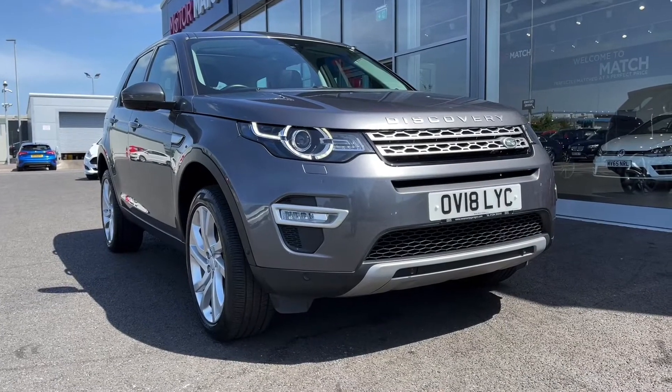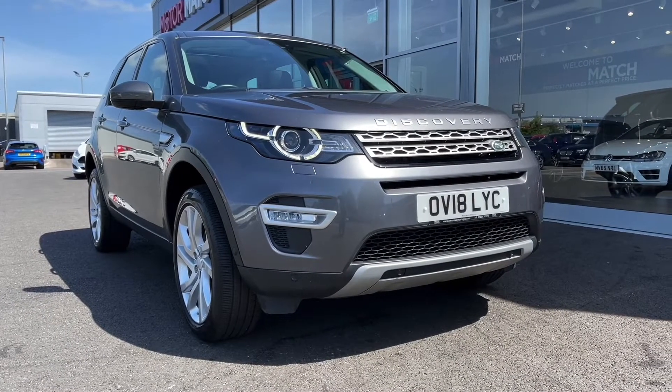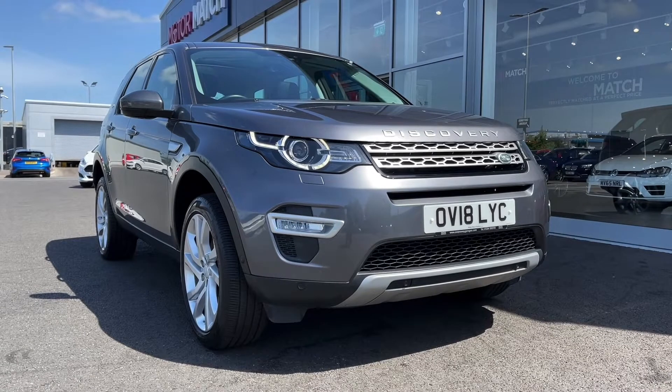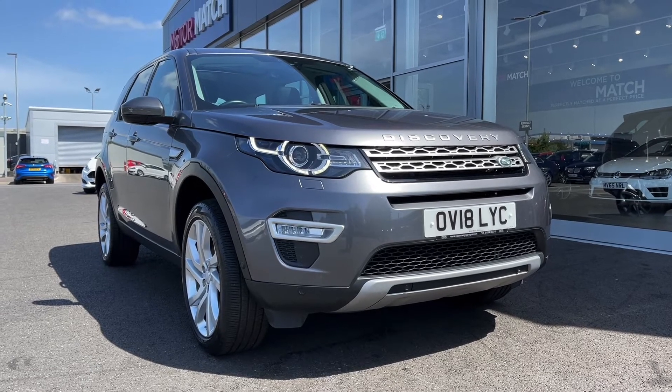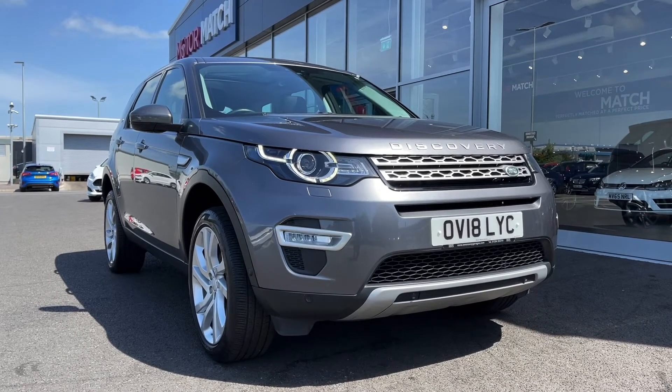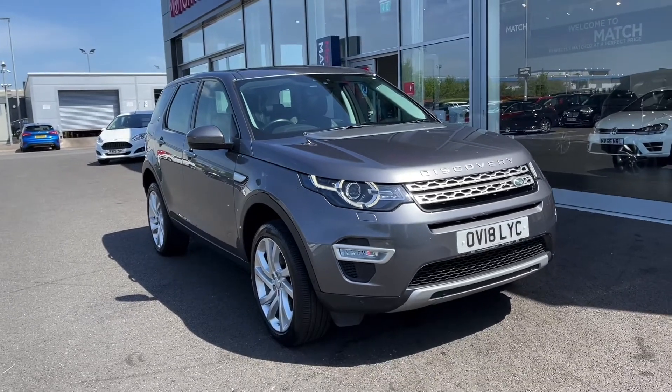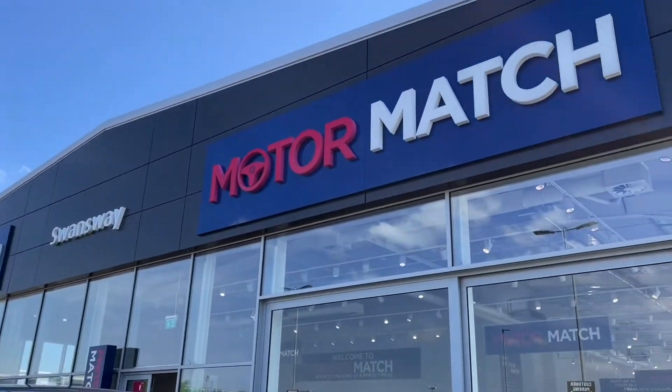That concludes our video tour on this 2018 Land Rover Discovery Sport Luxury All Wheel Drive. Remember, this is a Motormatch approved used vehicle so it comes with a 30-day or 1,000 miles warranty, and 3 years RAC warranty is also available as well as flexible finance packages. Please note that all our cars are subject to a £150 admin fee to cover provenance checks. For a personal finance quote or to book a test drive feel free to give us a call on 01244 311404. Thank you very much for watching and I hope to see you soon here at Motormatch Chester.